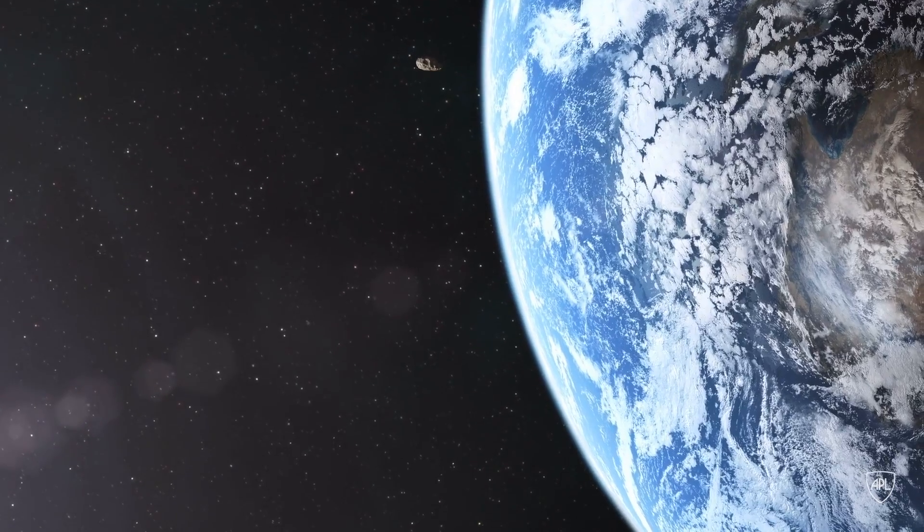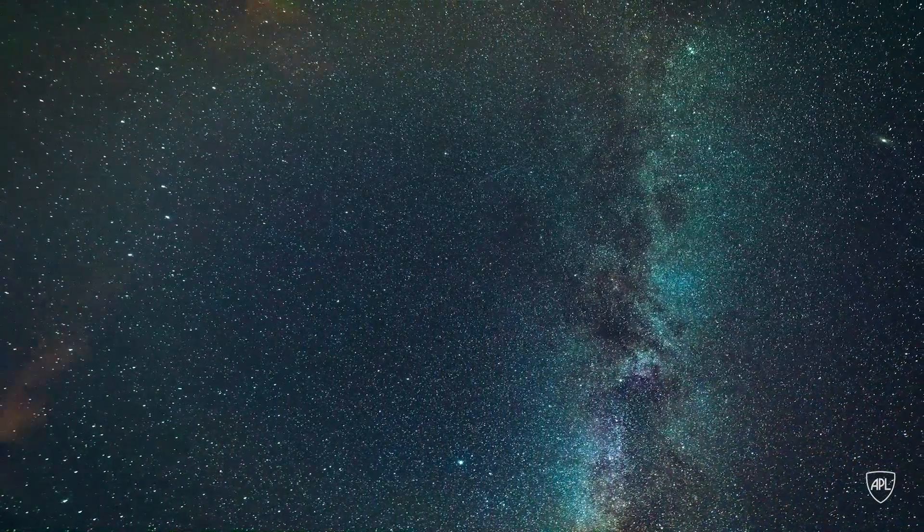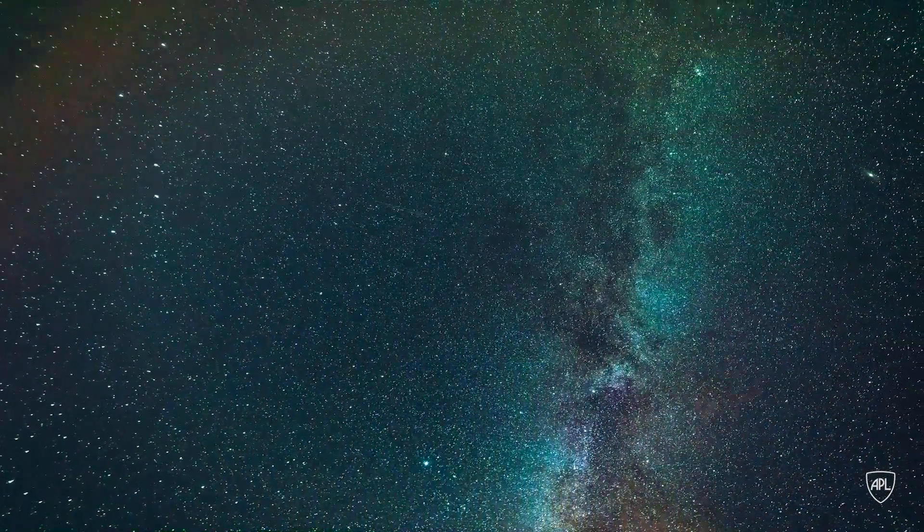So far, we've only been able to predict the impact of two or three objects ahead of time. Those objects were small enough that they burned up in the atmosphere, and they were no danger to anyone.